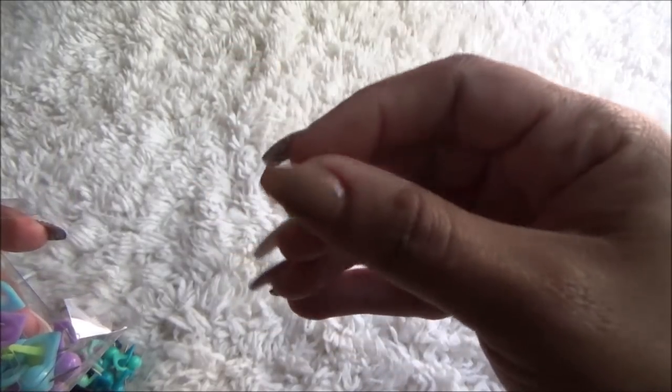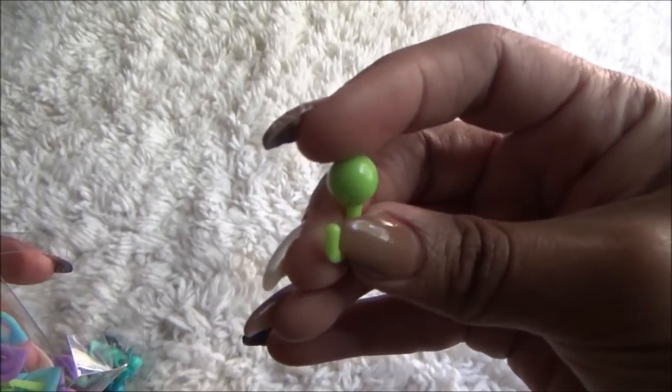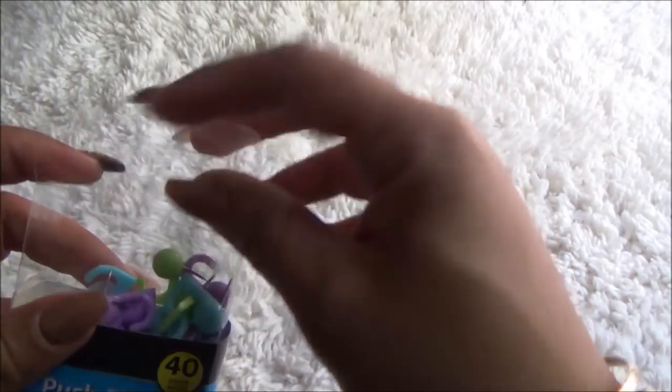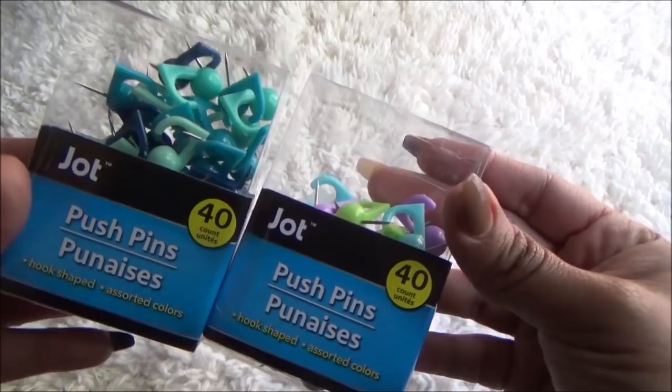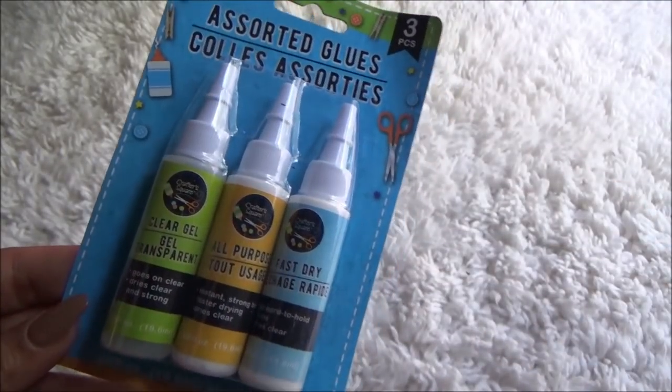I thought these were kind of cool — when you push the push pin in the wall, it has a little hook on it so you can actually hang something off the hook, like a little picture or just something, whatever you want to hang off that hook. I thought those were really neat, so I did get two packs of those.